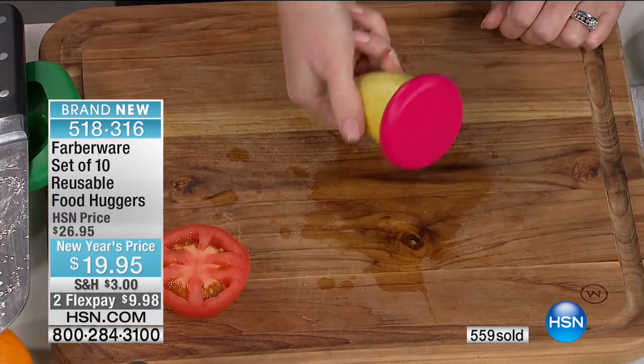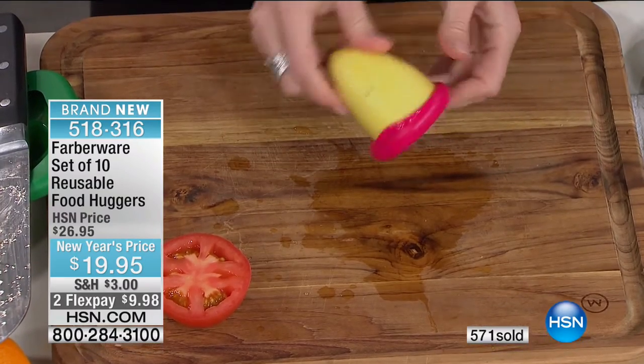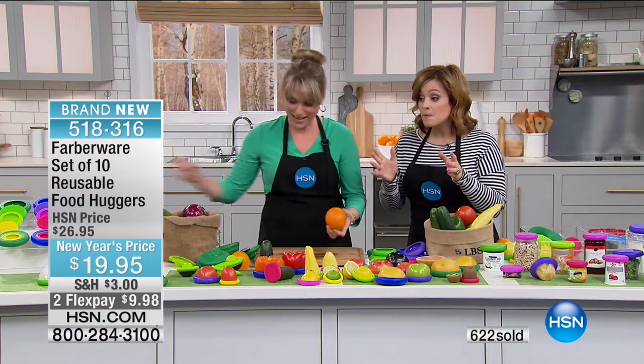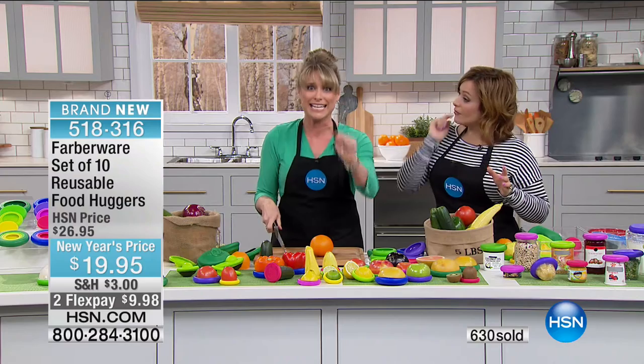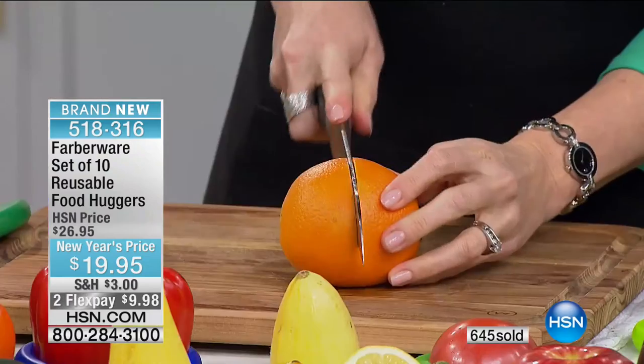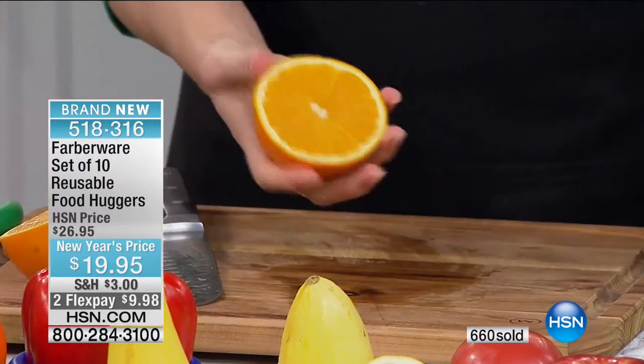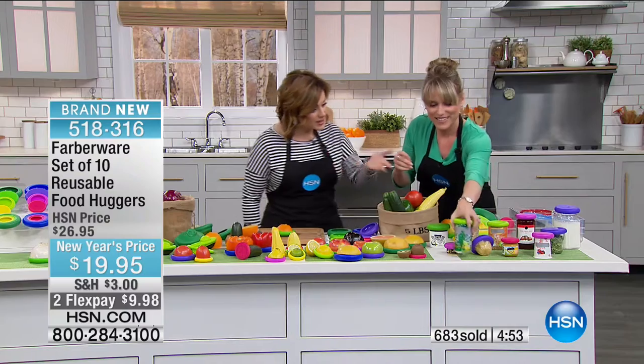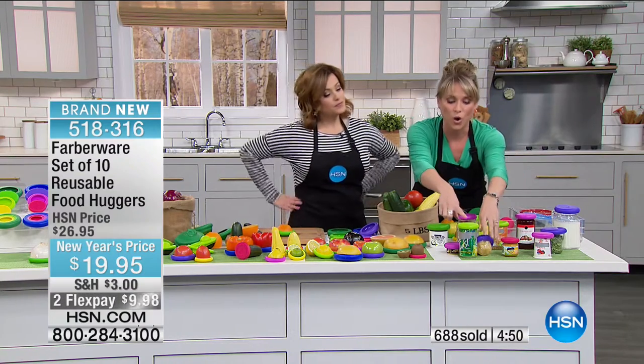With the hugger it becomes a second skin on your fruits and vegetables, preserving them. Lifetime warranty — when I see that, I'm like, money well spent. The company is 100% sure this is a great product, they stand behind it, and they respect my money. Item number 518-316. I actually hunted Food Huggers down — I chased them for two years — and finally we were able to make this happen. Not just for fruits and vegetables either: dog food, cat food, jars, and soda cans.